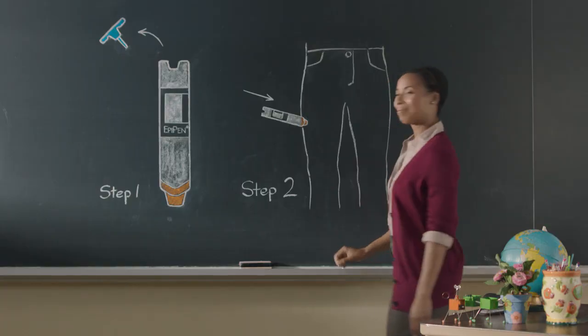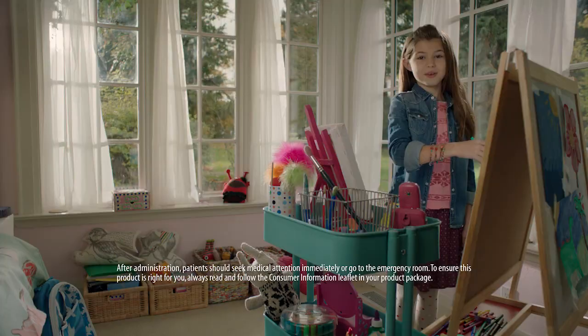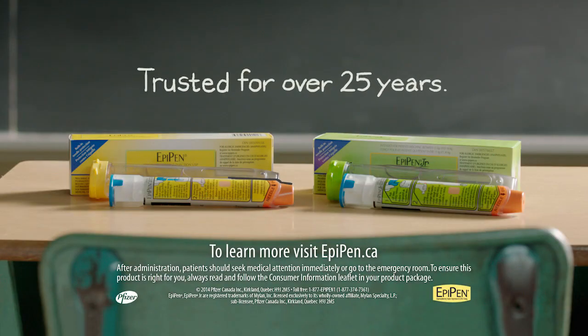One. Two. Two simple steps that everyone should know. The two steps of the one and only EpiPen. Only for severe allergic reactions.